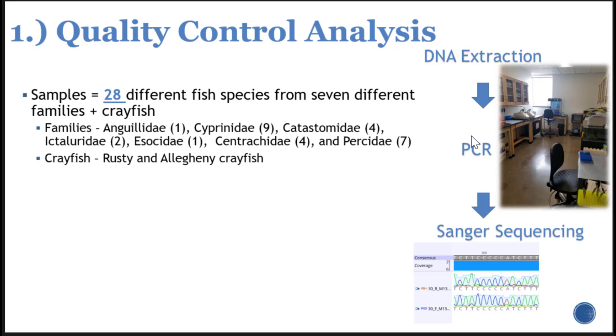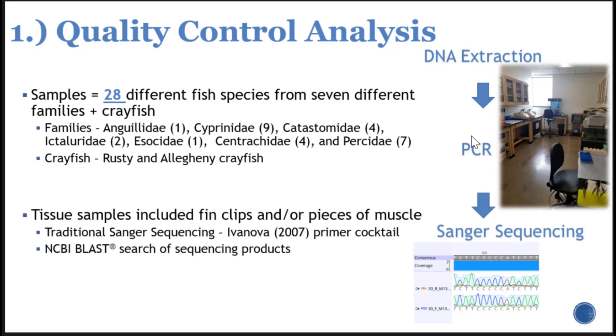Our basic steps were to take these tissue samples, extract them, use PCR primers that have traditionally been used in other studies, and then sequence the samples in both forward and reverse direction to produce a consensus sequence and compare it against online databases. Tissue samples included fin clips and chunks of muscle. This is traditional Sanger sequencing using a previously established primer cocktail — specifically four primers put into a mix. The sequences are sent to our genomic core facility and compared against the NCBI database using the BLAST search tool.